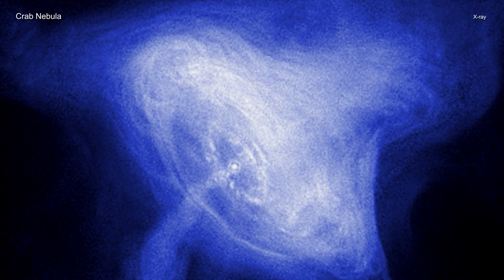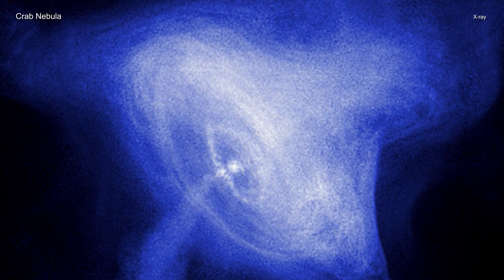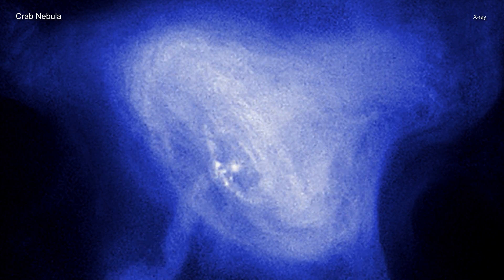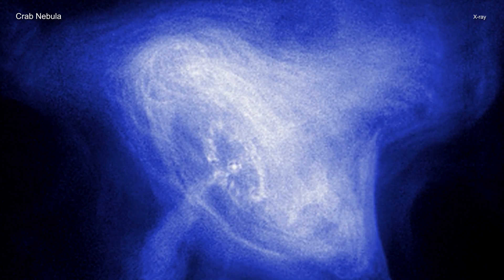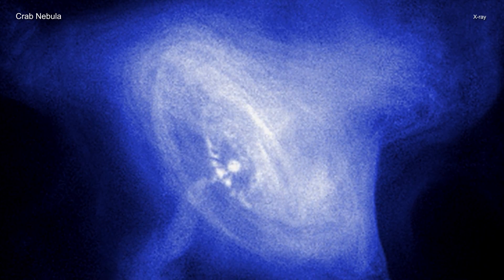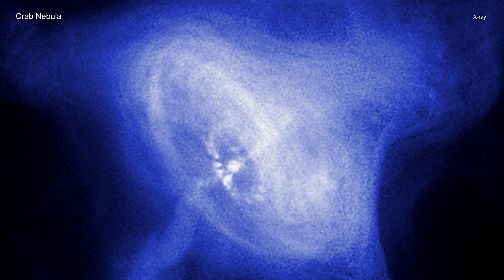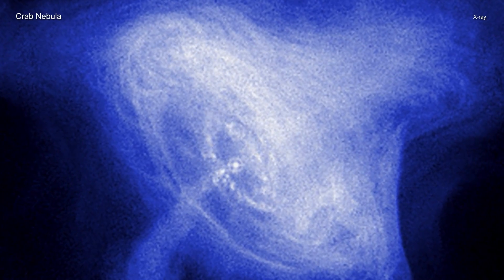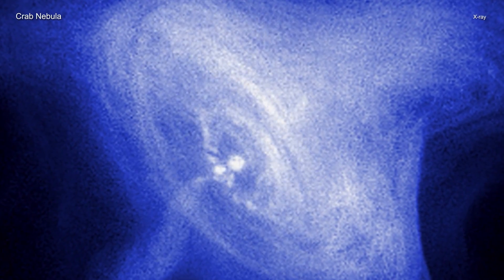The Crab Nebula, the result of a bright supernova explosion seen by Chinese and other astronomers in the year 1054, is 6,500 light-years from Earth. At its center is a neutron star, a super-dense star produced by the supernova. As it rotates at about 30 times per second, its beam of radiation passes over the Earth every orbit like a cosmic lighthouse.